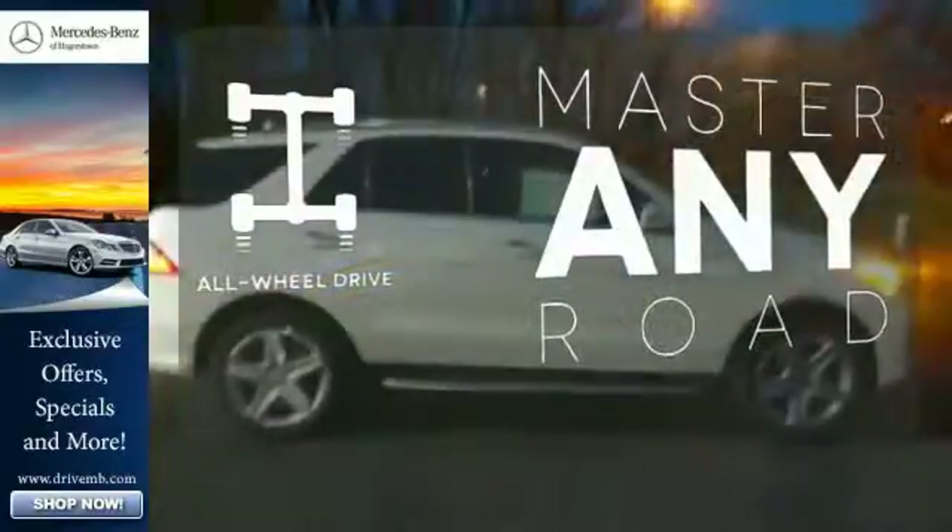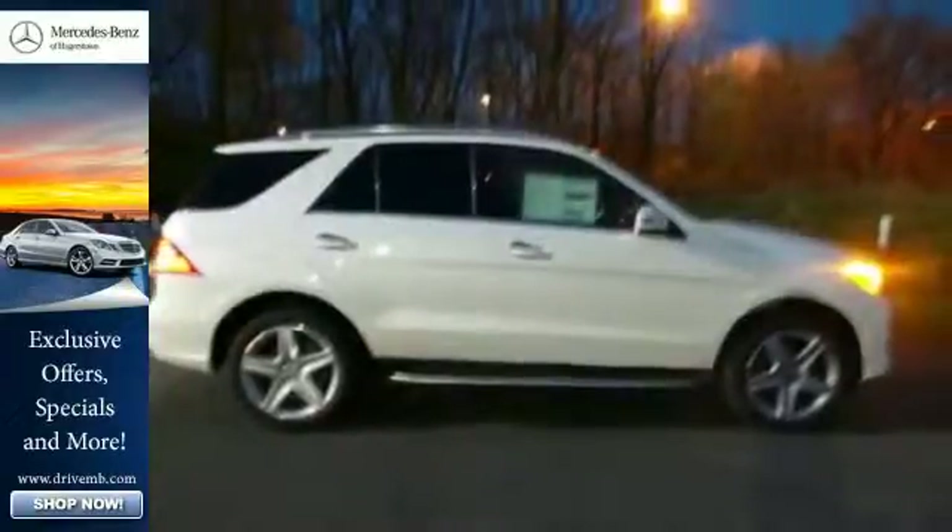Control the road with all-wheel drive. It's rugged underneath, yet smooth on every surface.